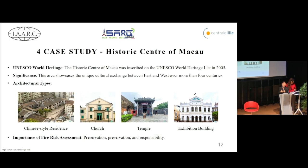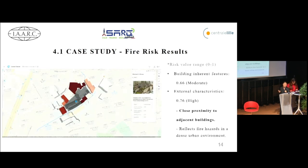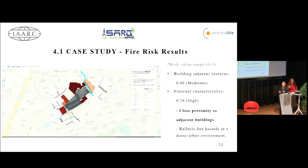For our case study, we chose the historic center of Macau, which is a UNESCO World Heritage Site since 2005, and applied our framework to Mandarin's House in the historic center. We created a BIM model, collected GIS data, and performed automated risk computation and visualization. The results indicate that Mandarin's House has a moderate risk level of 0.66 for building inherent features, but a high risk of 0.76 for external characteristics. The high risk for external characteristics is due to the close proximity to adjacent buildings, reflecting fire hazards in a dense urban environment.